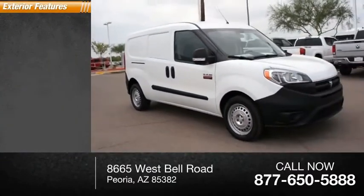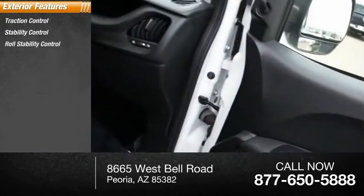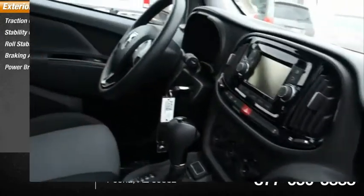Here are some of this vehicle's great options: traction control, stability control, roll stability control, braking assist, power brakes.